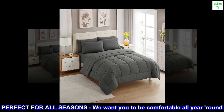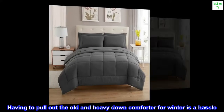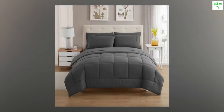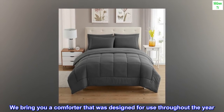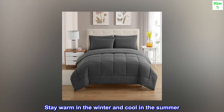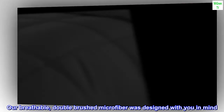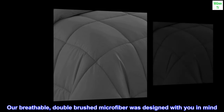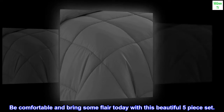Perfect for all seasons — we want you to be comfortable all year round. Having to pull out the old and heavy down comforter for winter is a hassle. We bring you a comforter that was designed for use throughout the year. Stay warm in the winter and cool in the summer — our breathable double brushed microfiber was designed with you in mind. Be comfortable and bring some flair today with this beautiful five-piece set.